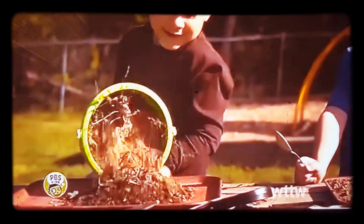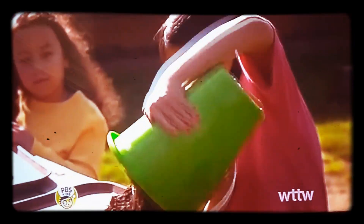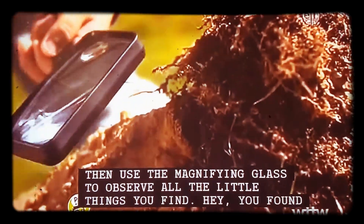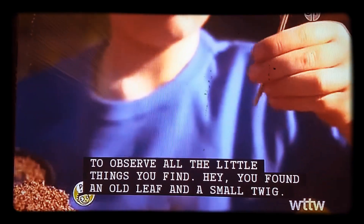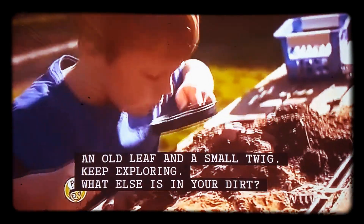Pour your dirt onto a tray. Then, use a magnifying glass to observe all the little things you find. Hey, you found an old leaf and a small twig. Keep exploring what else is in your dirt.